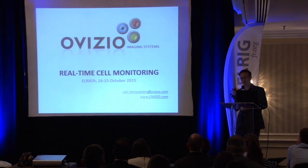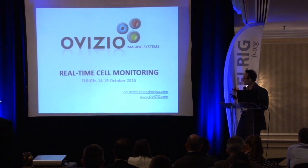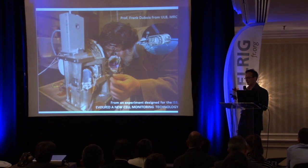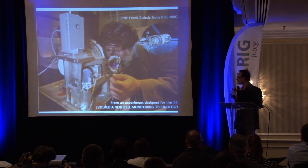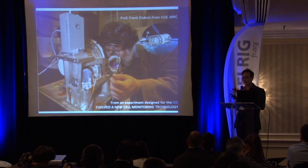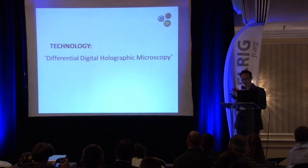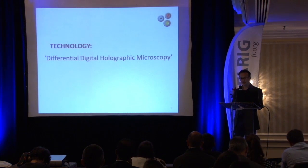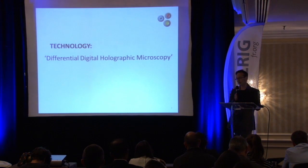My name is Joël Heneguin. I work for Ovisio Imaging Systems and I'd like to talk to you about real-time cell monitoring. For us, it started with a professor from the university, involved with imaging, particularly for a device designed for space. He was soon asked what more could be done on earth, and he established the fundamentals using his invention: Differential Digital Holographic Microscopy. It all comes down to using light in a 3D setup — bringing imaging to the next level beyond standard 2D.